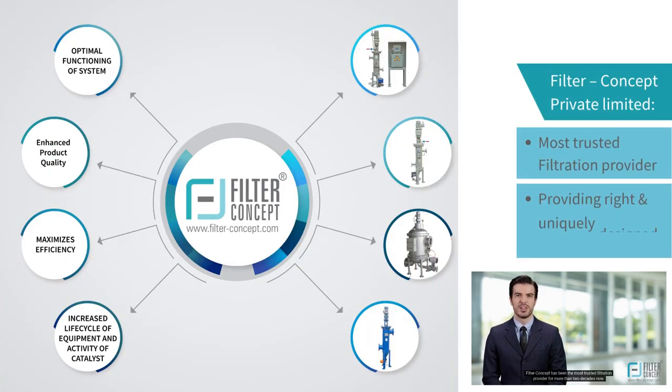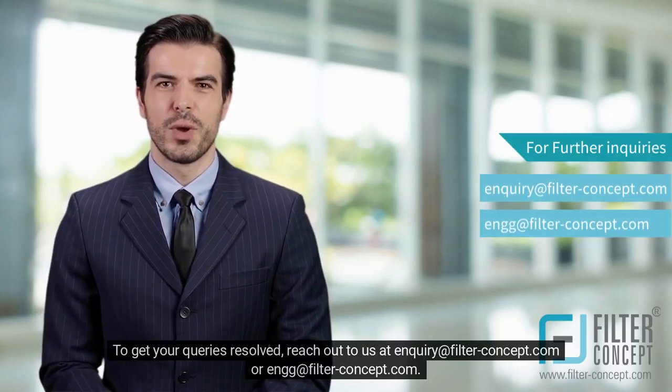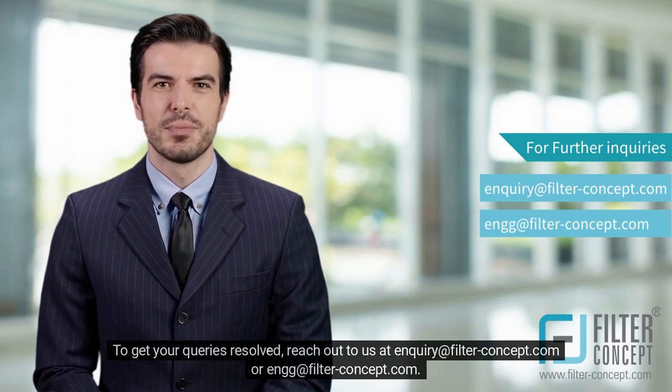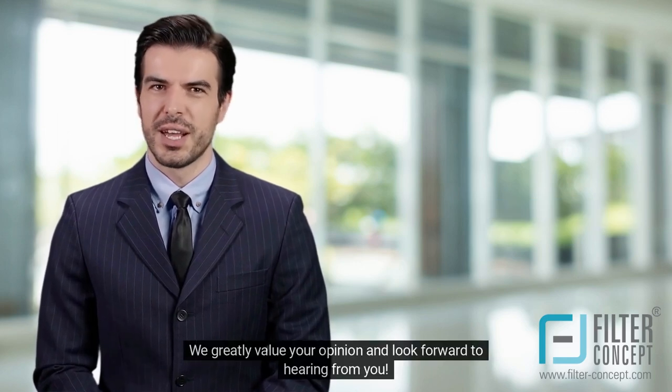Filter Concept has been the most trusted filtration provider for more than two decades. Providing the right filtration system, uniquely designed to fit the customer's needs, is what we specialize in. We go the extra mile to ensure our filtration systems are tailored to meet the specific requirements of each individual customer. To get your queries resolved, reach out to us at enquiry@filterconceptcom or engg@filterconceptcom. We greatly value your opinion and look forward to hearing from you. Thank you.